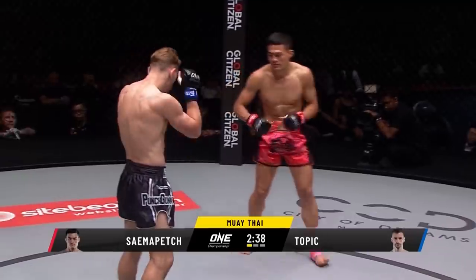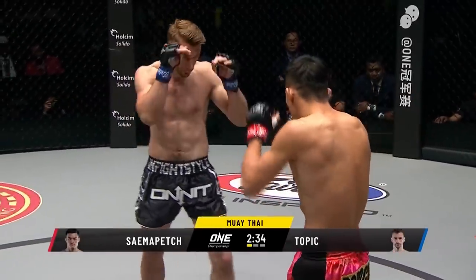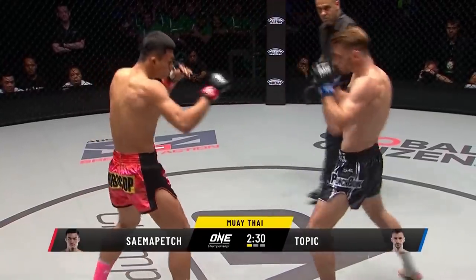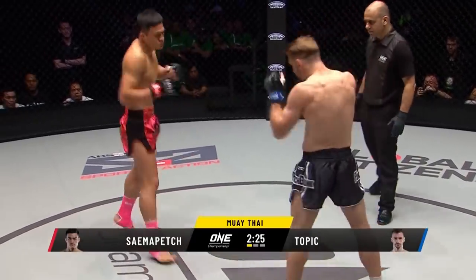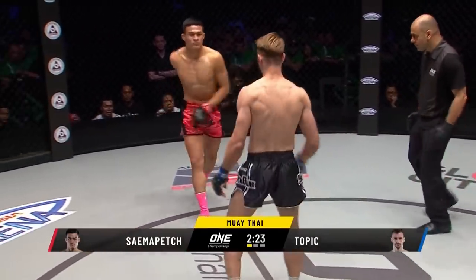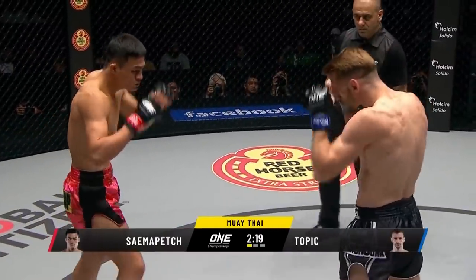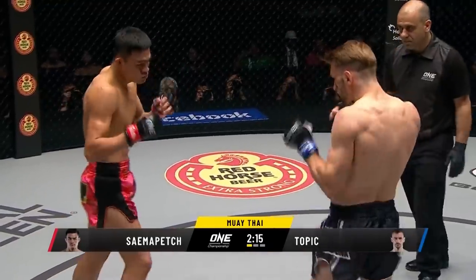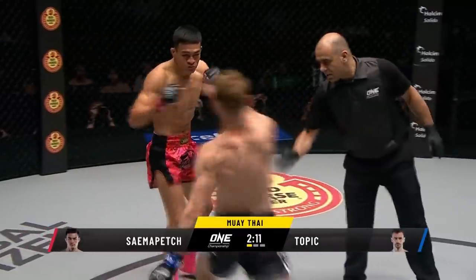Good jab-two combination there, drops the two down to Chester's Topic. Topic, an American with a rare style of Muay Femur — that beautiful style of Muay Thai. We saw it earlier from Lord Silla, and Topic is also an exponent of it. A lot of finesse, a lot of clean technique, a lot of subtle movements. You've got to keep a close eye on things that Topic does.